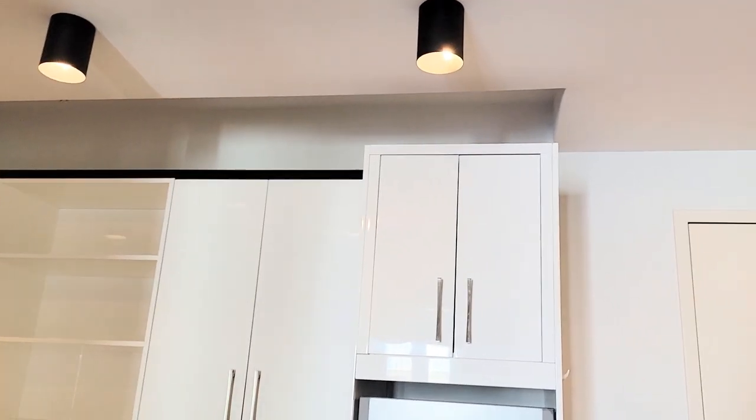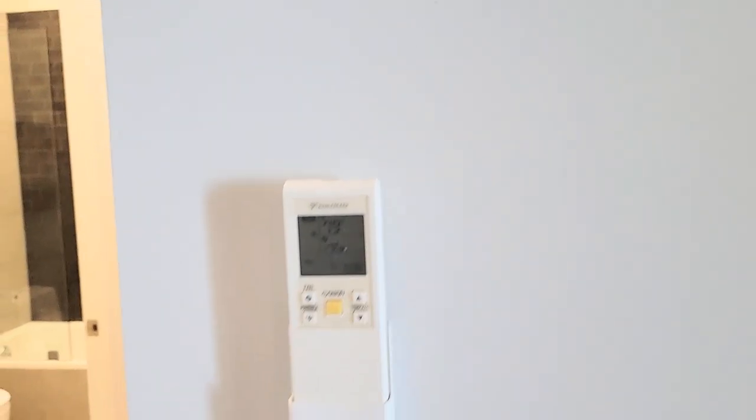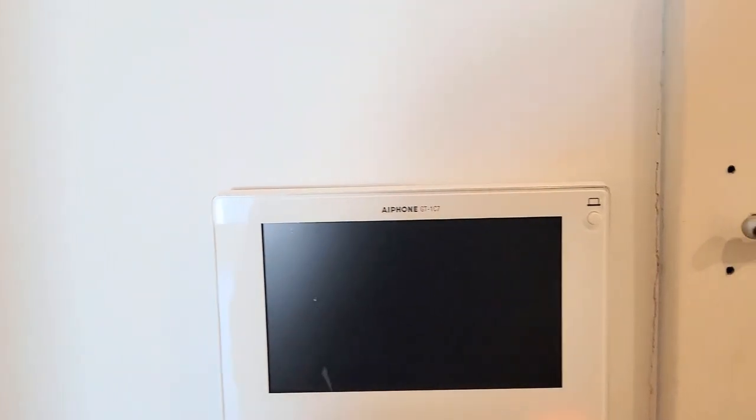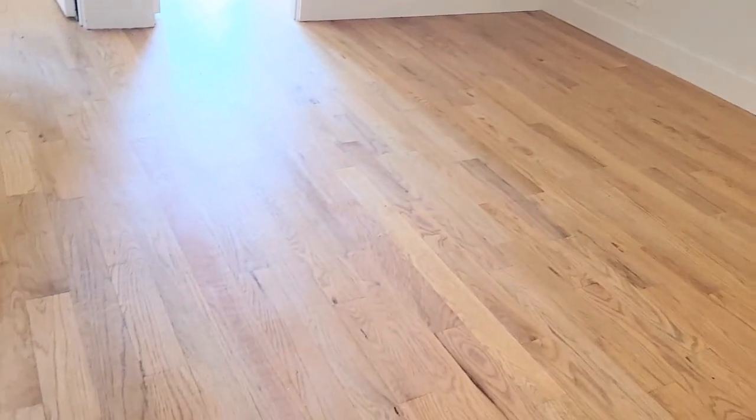All the rooms have split unit ACs with remote control. You also have a camera and buzzer system. Beautiful real hardwood floors throughout.